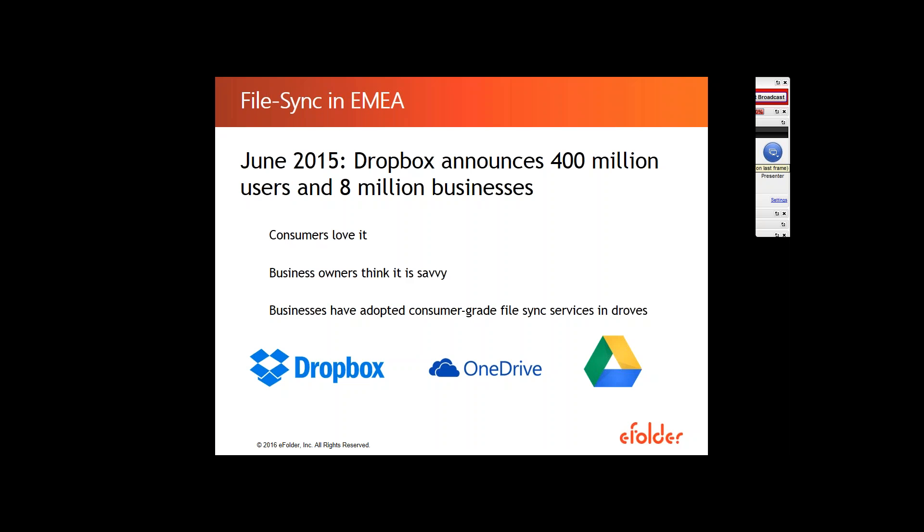Dropbox introduced the idea for companies and individuals to access data from wherever they are. And people loved it — they were really fascinated with it. The concept became fairly popular and in a way revolutionized the web industry. As a result, more and more competitive companies started offering the same solutions. As an MSP, you're probably familiar with names like Dropbox, OneDrive, and Microsoft SharePoint. More and more individuals started using these in their private lives — seeing free trial ads on Facebook, signing up easily, and finding the clean interface very easy to use.